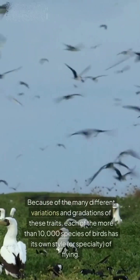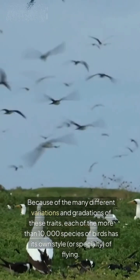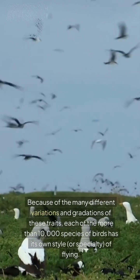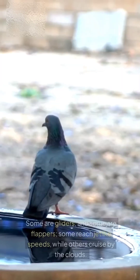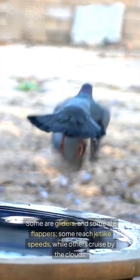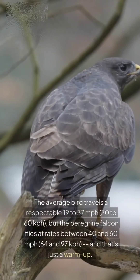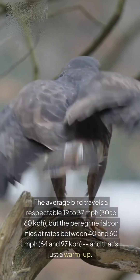Because of the many different variations and gradations of these traits, each of the more than 10,000 species of birds has its own style, or specialty, of flying. Some are gliders, and some are flappers. Some reach jet-like speeds, while others cruise by the clouds. The average bird travels a respectable 19 to 37 mph — 30 to 60 km per hour.